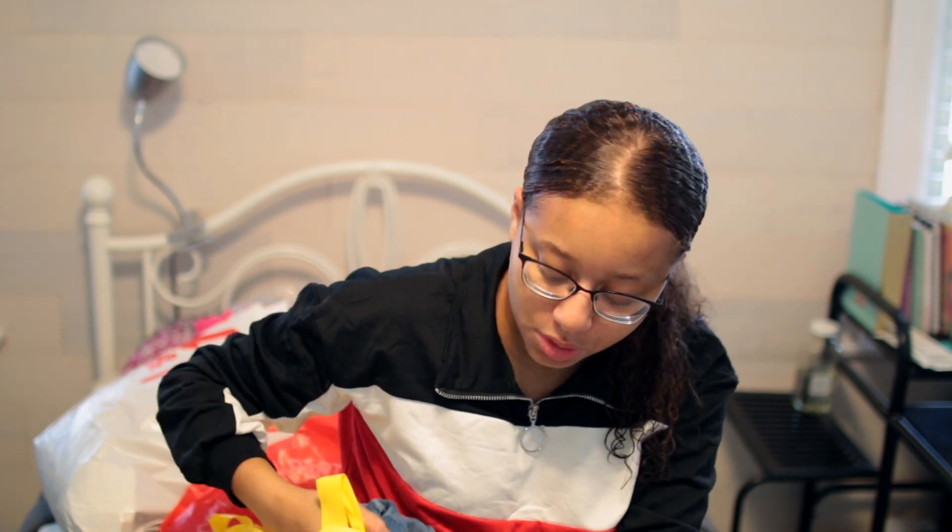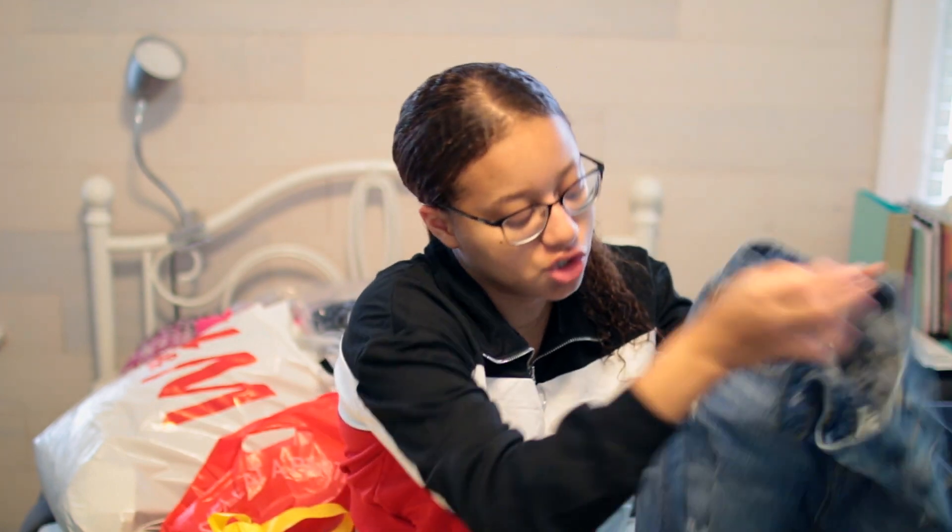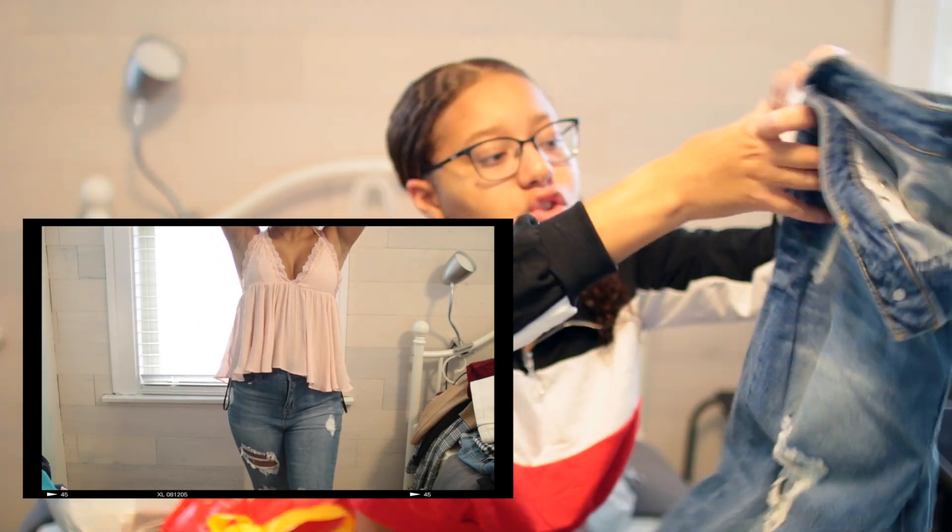The next thing I got from Forever 21 were these jeans — they're a little bit of a darker wash and they're ripped. I got these in a size 27.